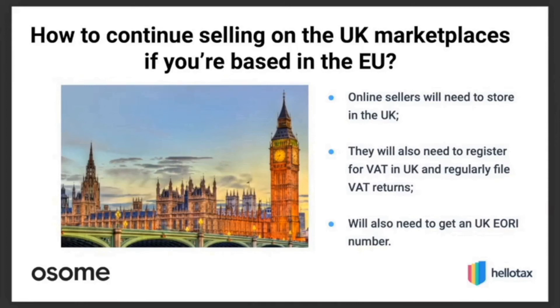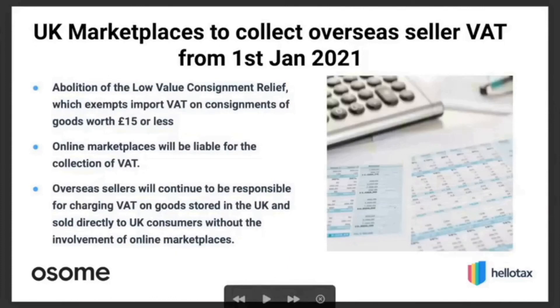Building on what was already said: from January 1st, 2021, marketplaces will be liable for VAT payments. However, if you have your own website or are doing B2B sales, the domestic reverse charge applies when goods are outside the UK. If the goods are already inside the UK, the VAT obligation falls on the seller's side, not the marketplace.